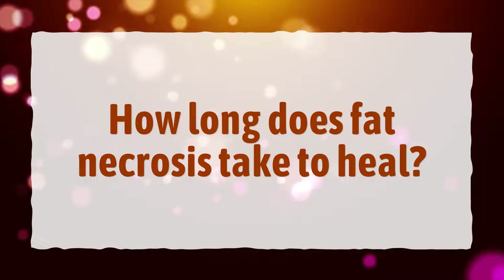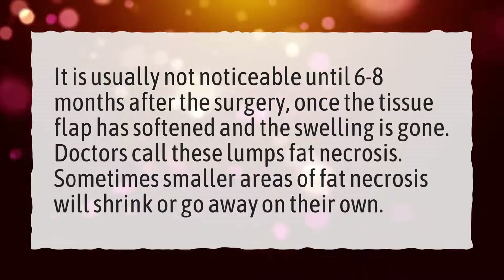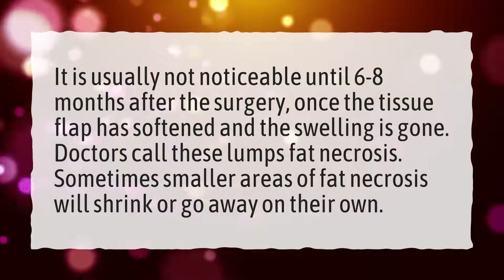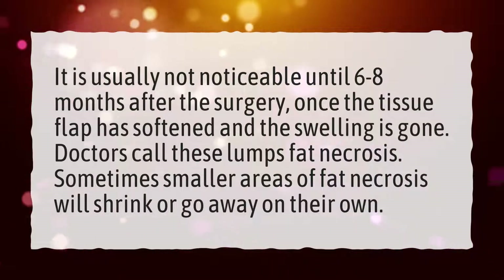How long does fat necrosis take to heal? It is usually not noticeable until 6 to 8 months after the surgery, once the tissue flap has softened and the swelling is gone. Sometimes smaller areas of fat necrosis will shrink or go away on their own.